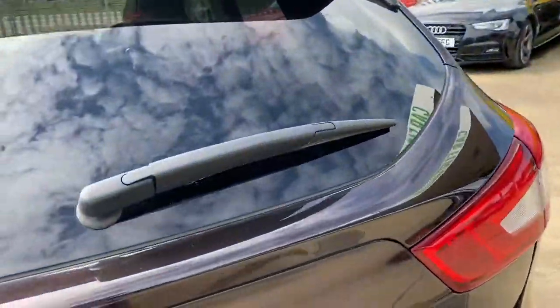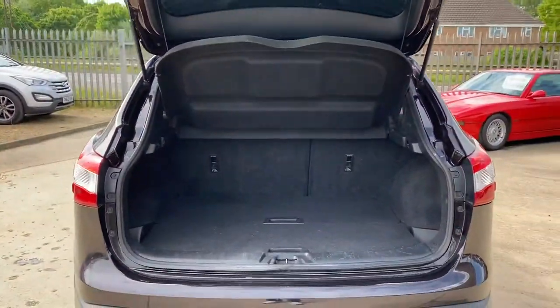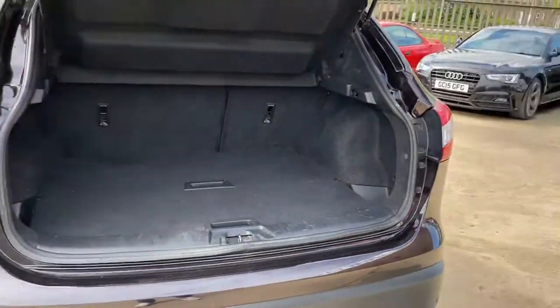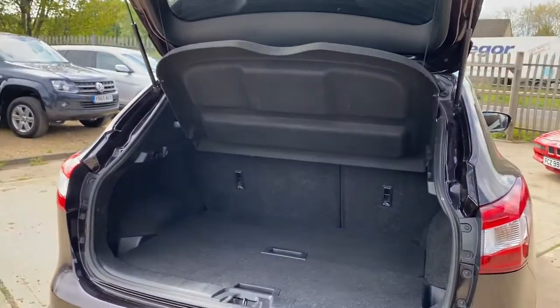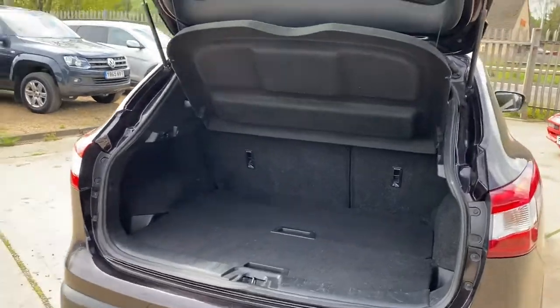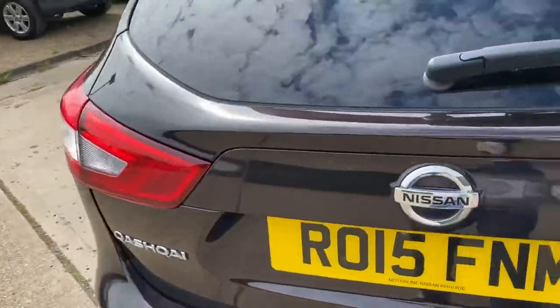If we go into the boot — we have a very good sized boot here and there's no lip, so it's very easy to load and unload the vehicle. You've also got your parcel shelf included, and it's just a very good sized, practical boot.